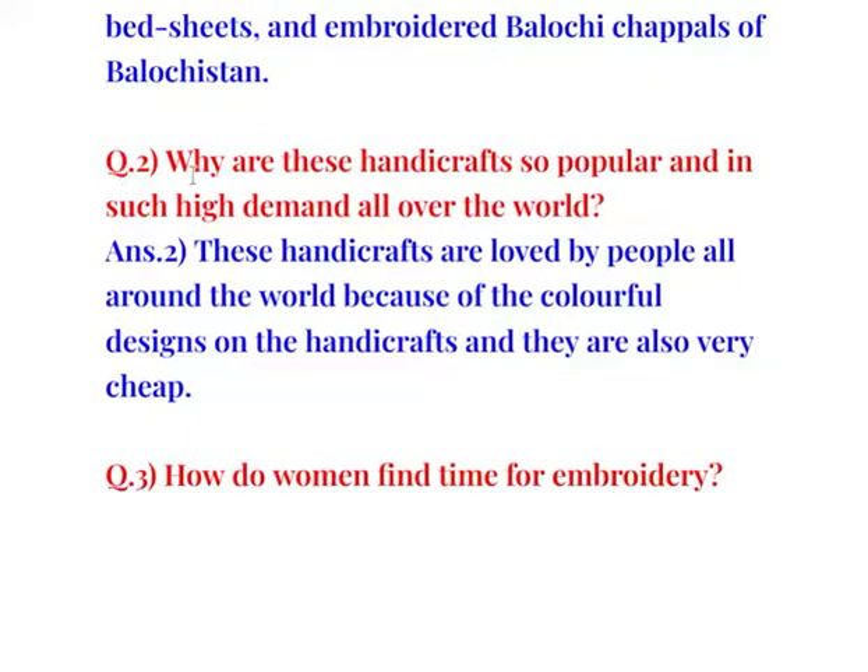Question number 2: Why are these handicrafts so popular and in such high demand all over the world? These handicrafts are loved by people all around the world because of the colourful designs on the handicrafts, and they are also very cheap.